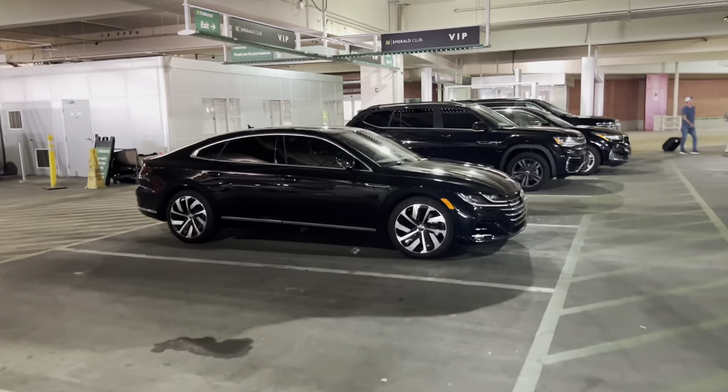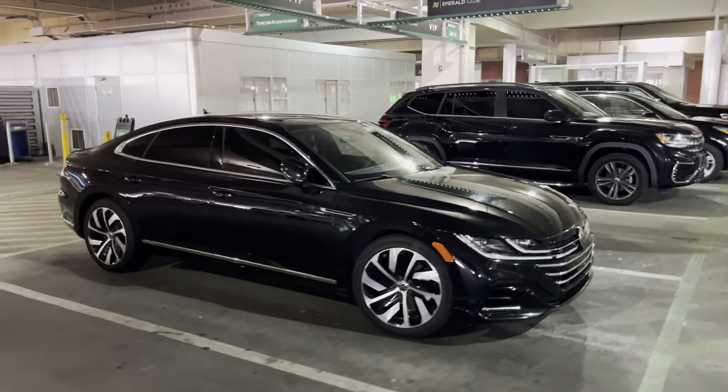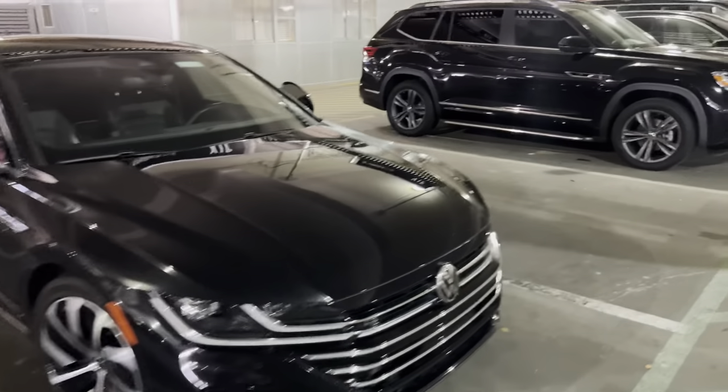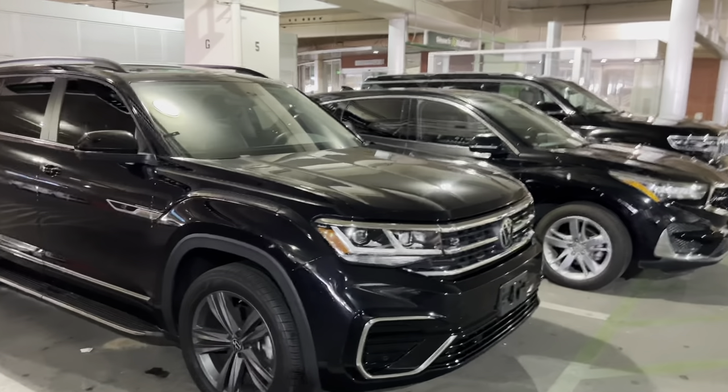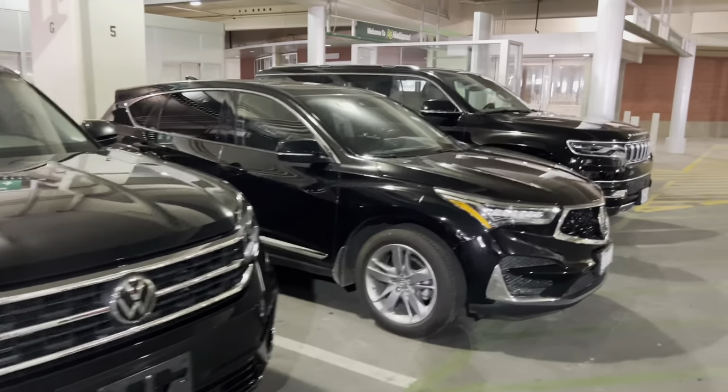And then a VIP — I don't even know what this is. This looks like a newer VW. Harder Type R. We've got a larger VW, and we've got an Acura, and another Grand Wagoneer, and that's VIP.